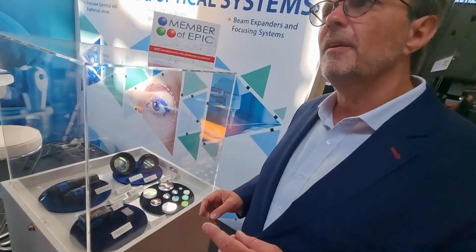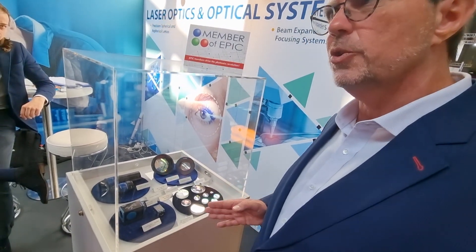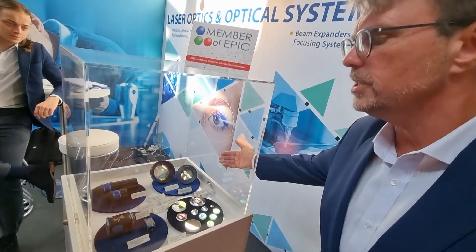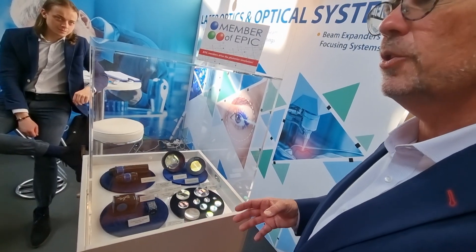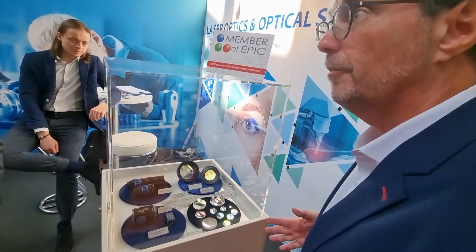This is for high power, but what I find really interesting about Exma is that you're a complete end-to-end solution provider, and this must lead to greater quality. From what I understand, you grind the lenses, you do the coatings, you do the housing, the full testing — so when I go to Exma Optics, I get a full lens, a full optical system.